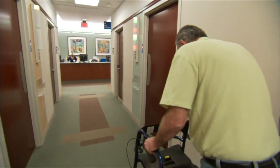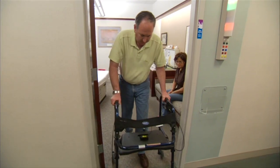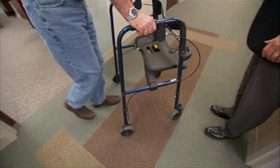This is more like what walking is supposed to be like. This simple device — a laser attached to a walker — is called the mobile laser. It can be attached to any rolling walker or any cane.